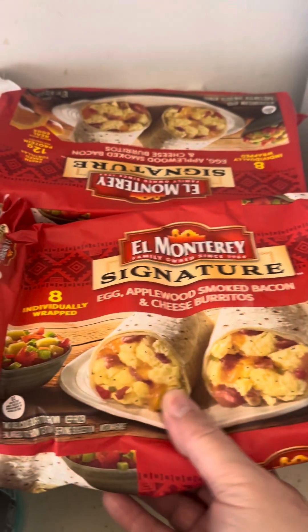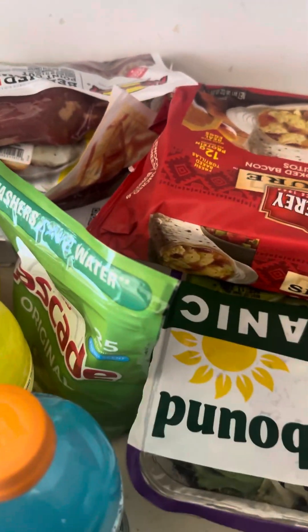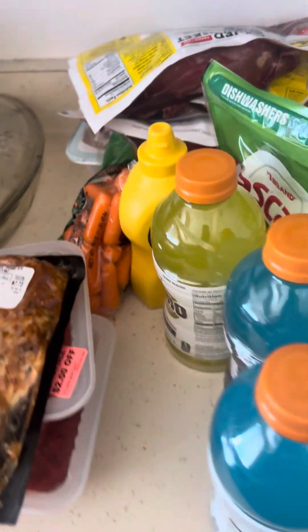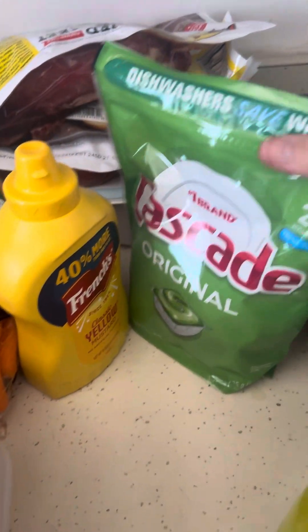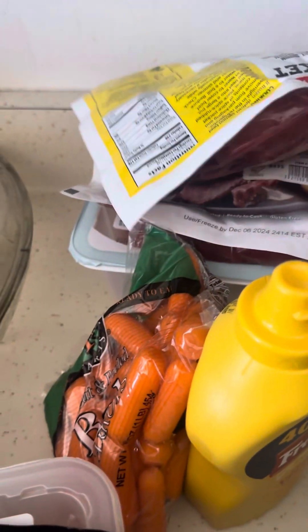I got some Gatorades — sorry about my freezer, it's not empty. I got these burritos by Monterey. I love those — easy fast breakfast, no hassle in the morning. I hate making breakfast when I'm halfway asleep and it comes out terrible. There's more Gatorades, and I got some brisket.